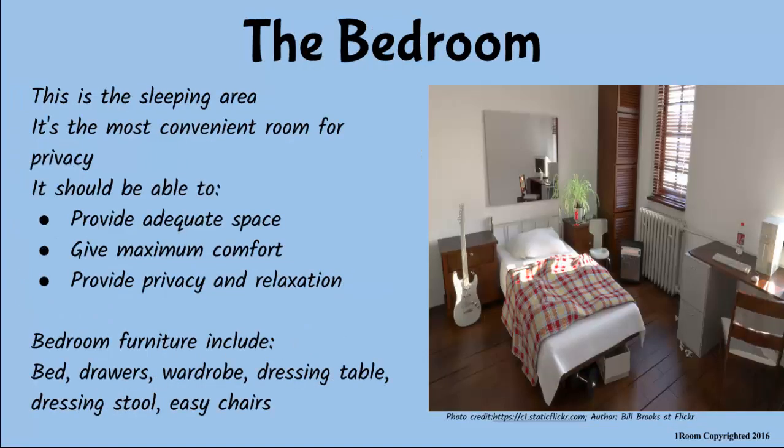Now let's talk about your bedroom. It is the place I love the most in the whole house. Because it gives me privacy so I can relax, read and sleep without any disturbance. And that is why we have it located away from the living room and the kitchen. Are you comfortable with the space there? Very much — my bed, the wardrobe, my dressing table, the stool and drawers all fit in well. Good, and you should thank me for it. Thank you, mommy.